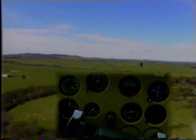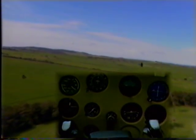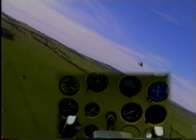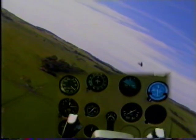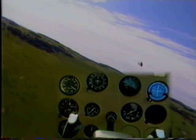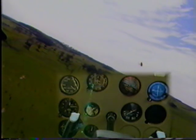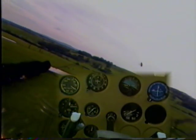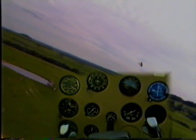Medium turns at low level. The important thing is to keep a good lookout. A medium turn is 30 degrees — note the attitude. We don't have to increase our power. We must keep a good lookout for obstacles or even contours in the ground. As we're so low to the ground, as you can see here, we have a rising contour, meaning we are getting lower to the ground even though we're maintaining the same height.